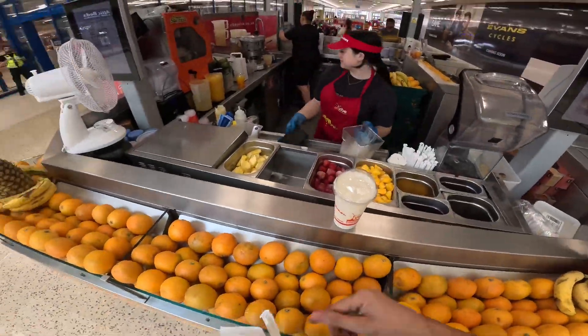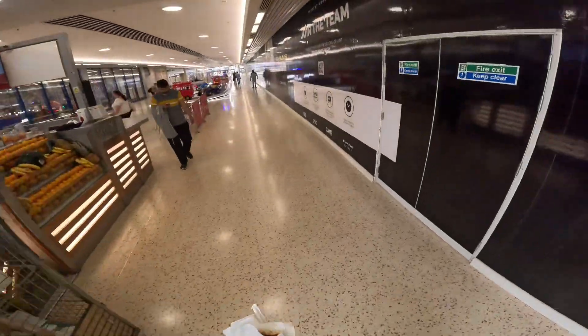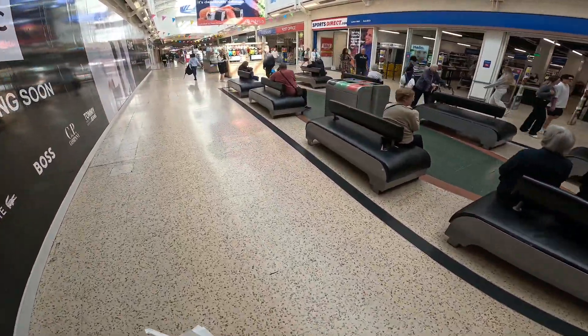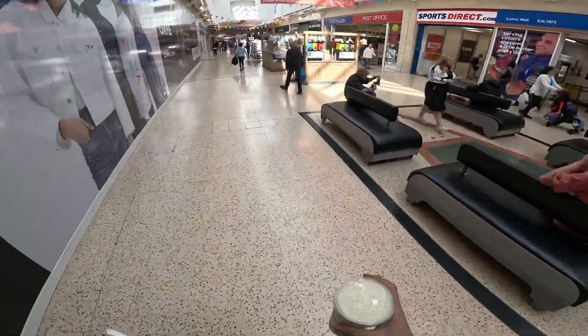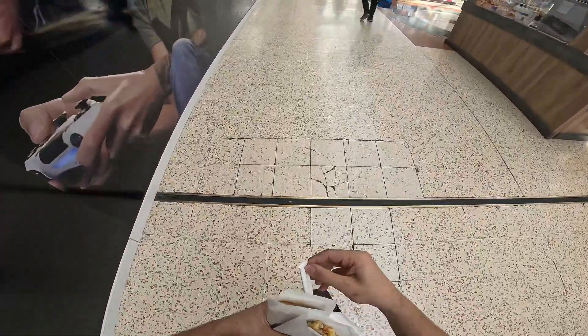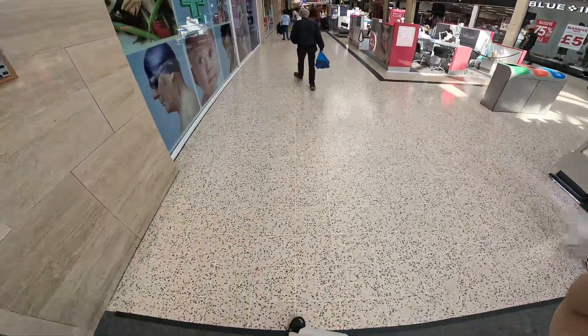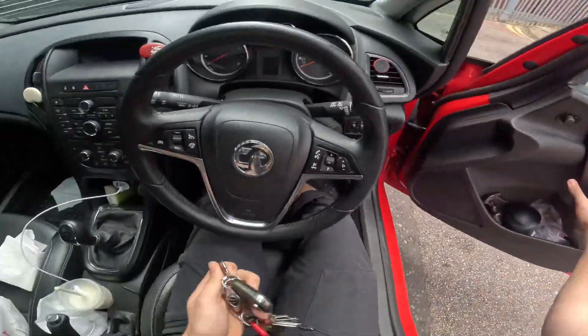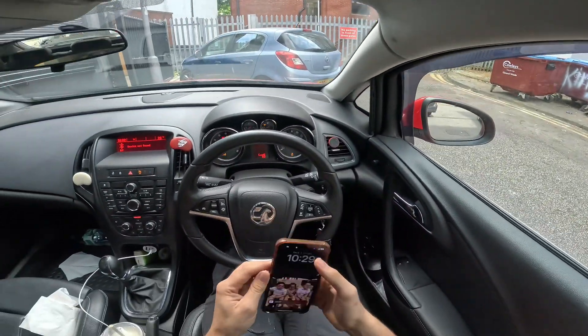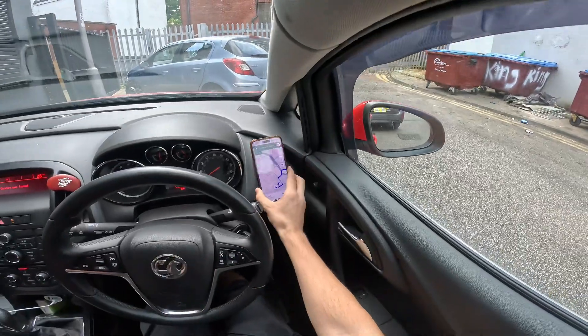Thank you very much, have a good day. And we're off — wrong exit! And we're off. This is even worse now. Optical Express, that's it, let's go. Straight to St. Albans. 10:53 — seven minutes to spare. That seven minutes will be for parking up.